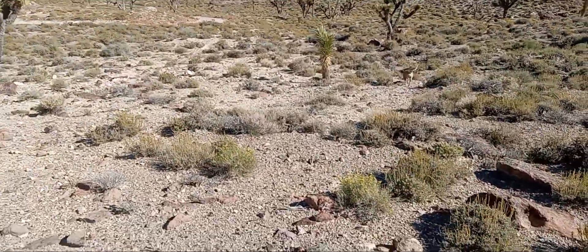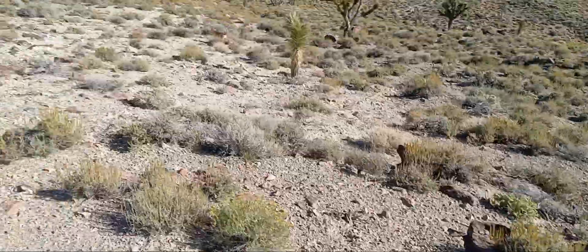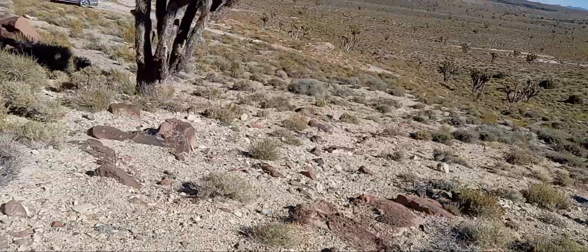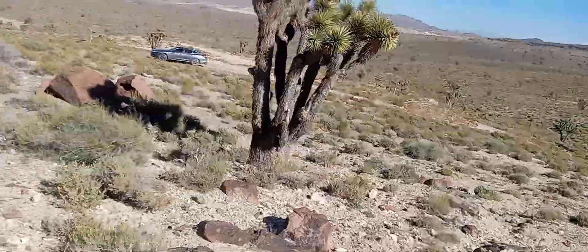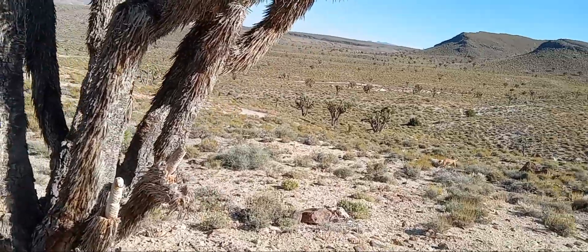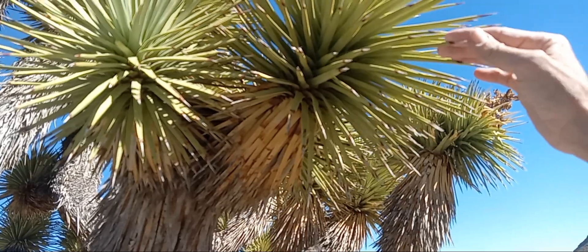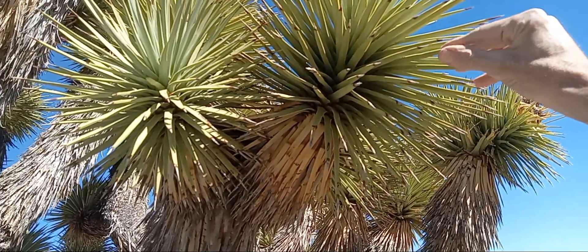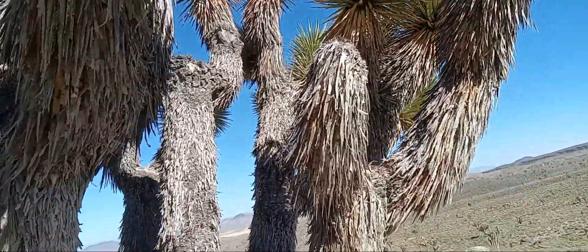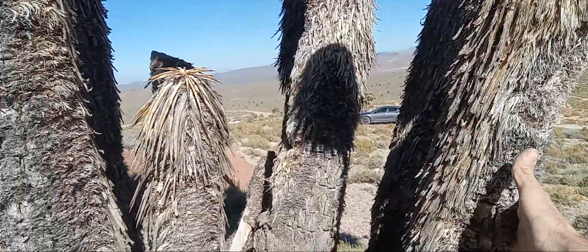Yeah, everything's green out here. It probably hasn't grown this much in years. These trees are crazy. That's way sharp — a piece of a clump of those on a stick. That'll mess you up — like tree bark.